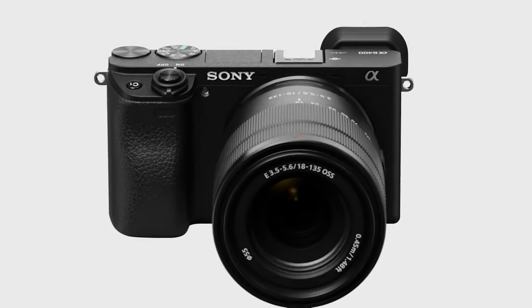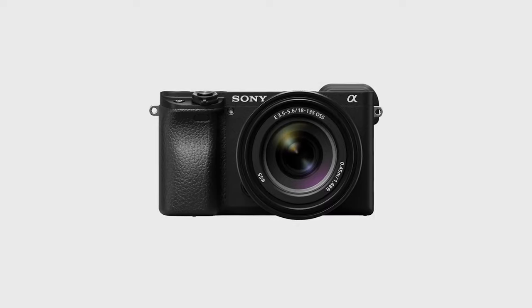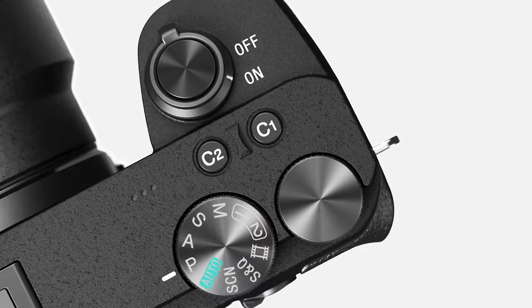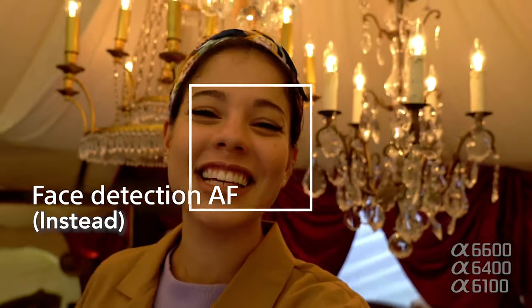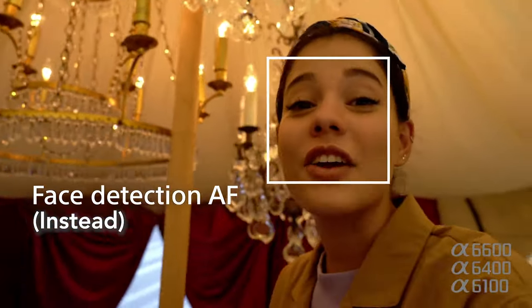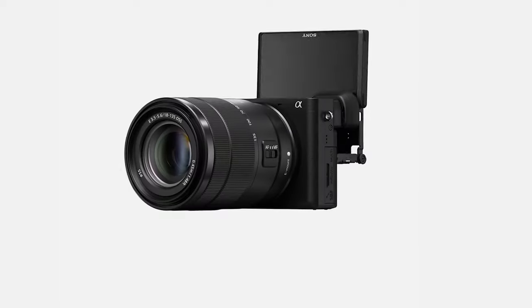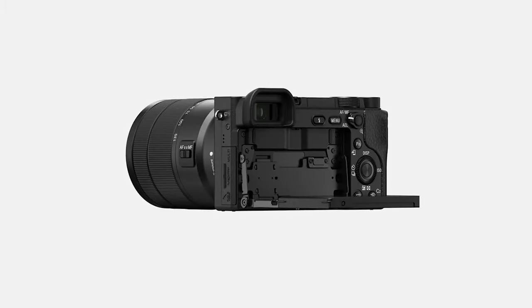Next up, we have the A6400, which is actually the successor to the A6300. In short, it is essentially an A6600 with a smaller battery, without in-body image stabilization, and without eye-tracking autofocus for video. Those missing features, though, will save you about $500, as the A6400 is only $900. This is outstanding value, which is why this camera was a tremendous success for the APS-C line.